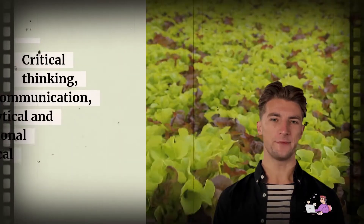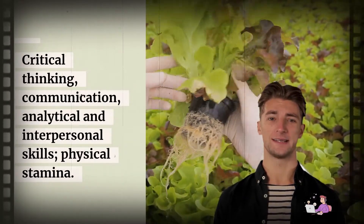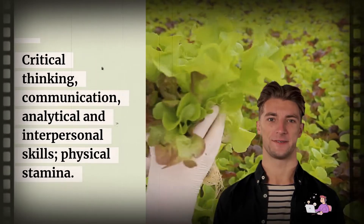Key Skills: Critical thinking, communication, analytical, and interpersonal skills, as well as physical stamina.